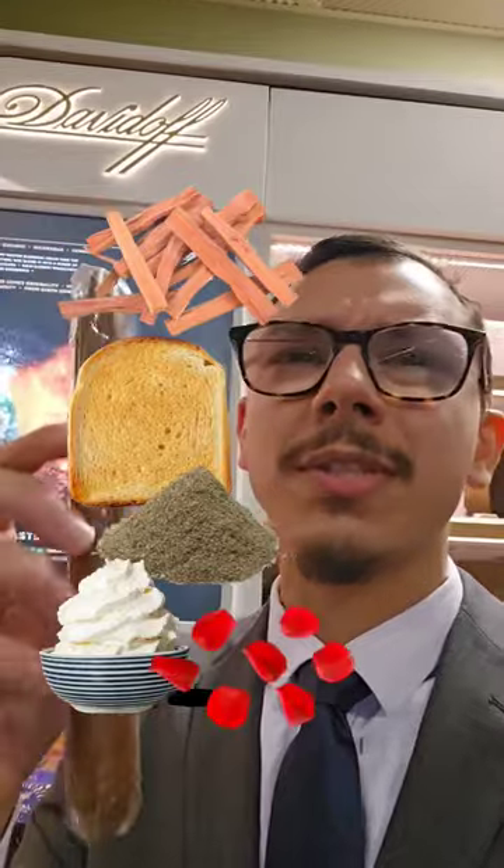What you're going to get out of this is cedar, toast, black pepper, cream, floral notes, vanilla, citrus — there are so many flavor profiles in this, I can't even remember them all.